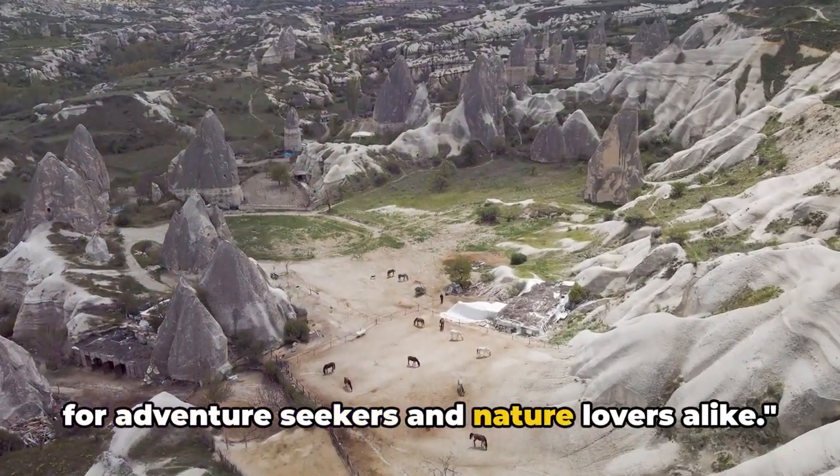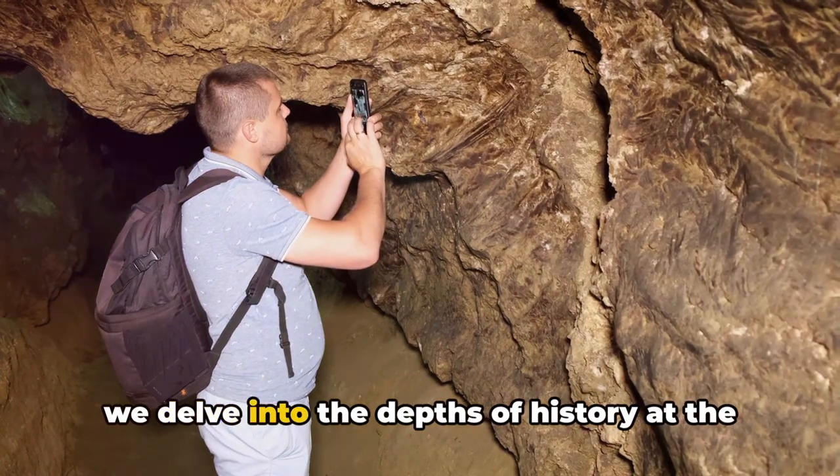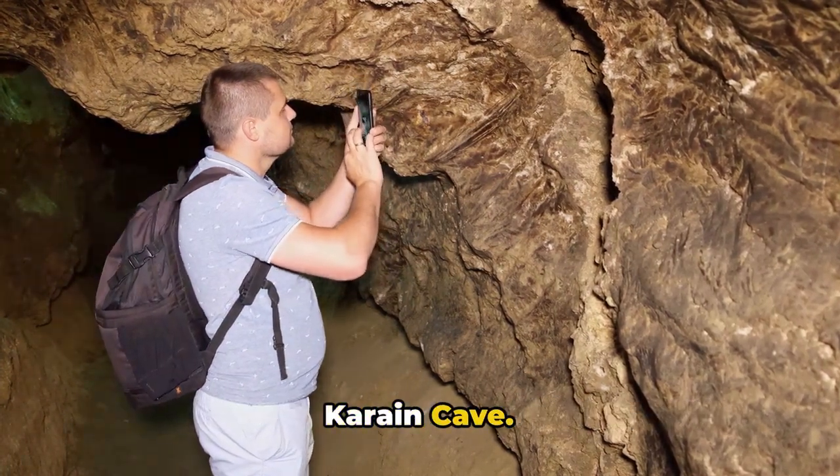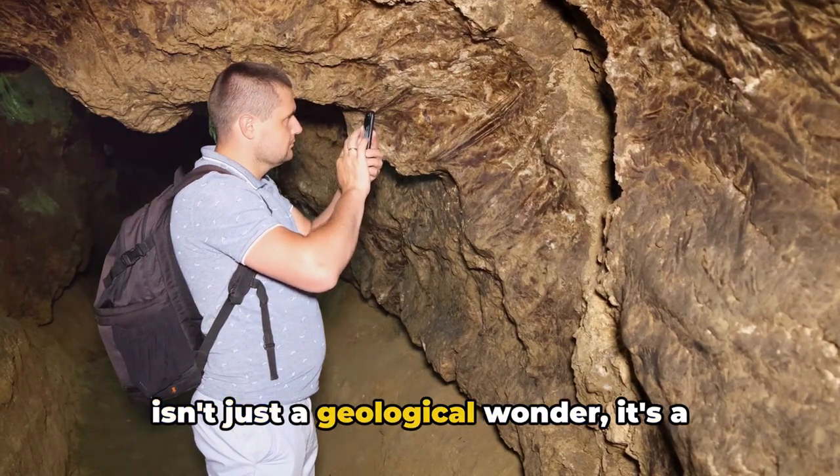Köprülü Canyon National Park is a haven for adventure seekers and nature lovers alike. From the adrenaline rush of the canyon, we delve into the depths of history at the Karain Cave. As one of Antalya's oldest caves, Karain isn't just a geological wonder — it's a time capsule holding secrets from the past.